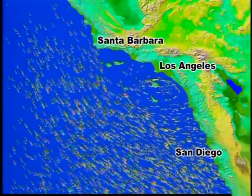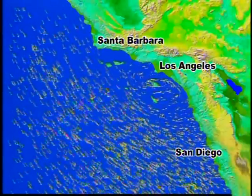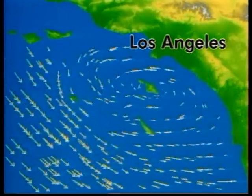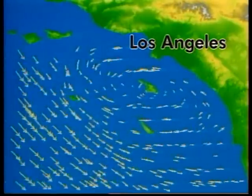It develops when the winds from the northwest along the southern California coast are stronger than normal and interact with the local coastal topography, turning inland and creating the eddy.